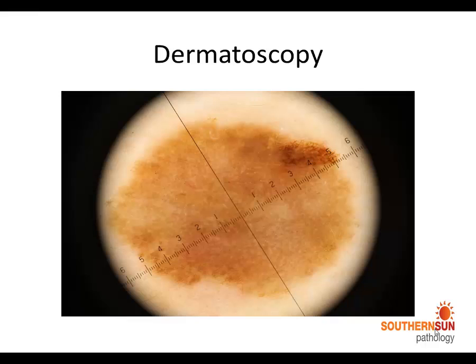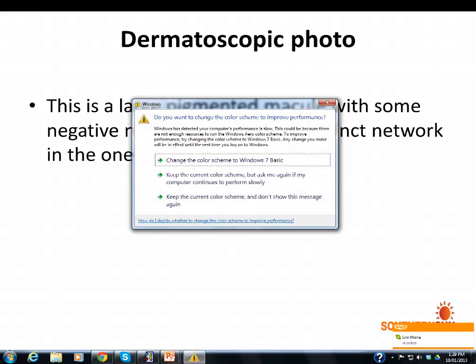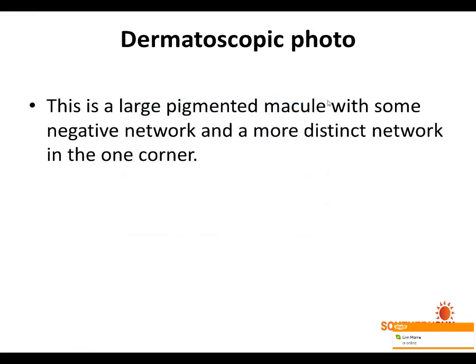There was no history of whether this lesion was an ugly duckling or not, and I don't have any clinical photos. But with a lesion of this size, when would we have to be concerned that this could be a melanoma? On dermoscopy, there was a large pigmented macule with some negative network and a more distinct network in one corner.